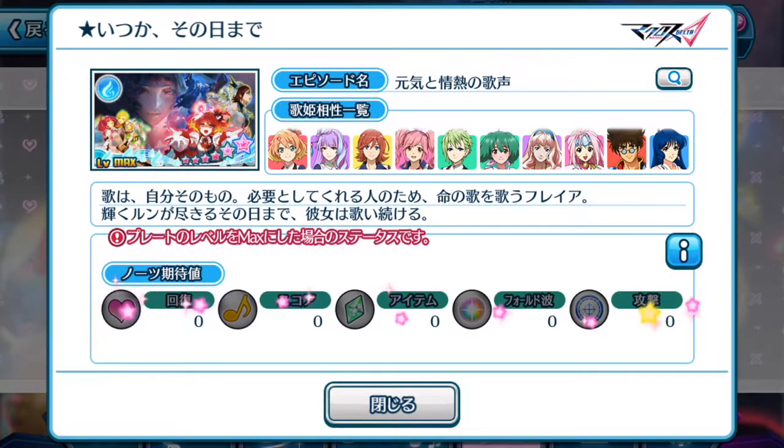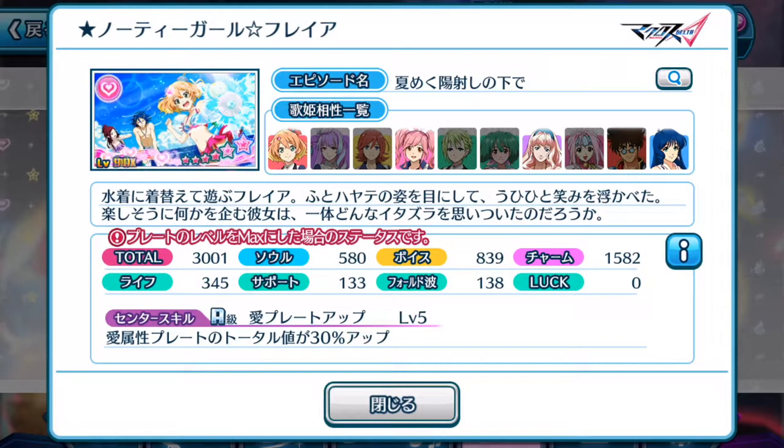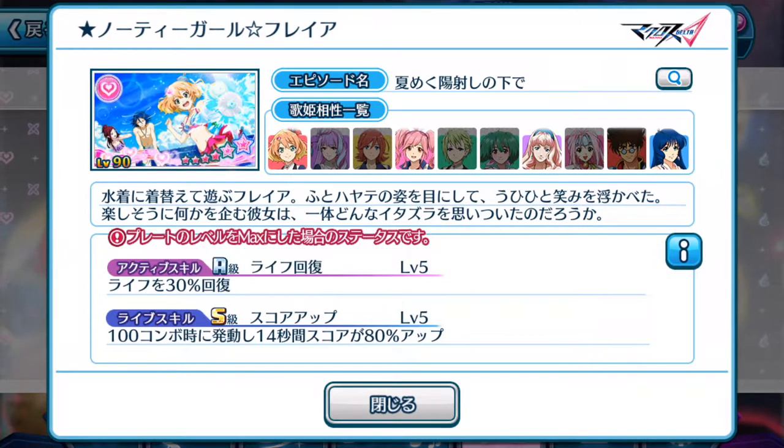Sadly, no special notes attached to this one. However, the other plate featured here — even though its total score is pretty low and focusing on charm — love element plates total will be increased by 30% up. So this is a specialized center skill, which is probably not what this plate is meant to be used for. It's not meant to be a center episode plate. Life recovery of 30% up — definitely not the best active skill for recovery, as there are episode plates out there with better recovery percentages.